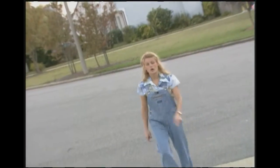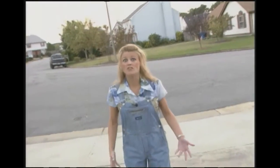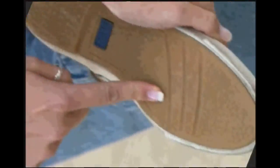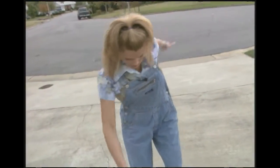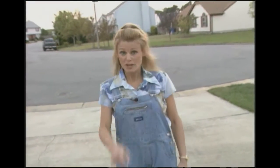Friction can be useful. If there was no such thing as friction, when you tried to walk down the sidewalk, you'd slide all over the place. It would be like walking on ice, but even more slippery. Friction between the bottom of your shoe and the pavement allows you to control your steps so you don't fall all over the place. Friction can be good.